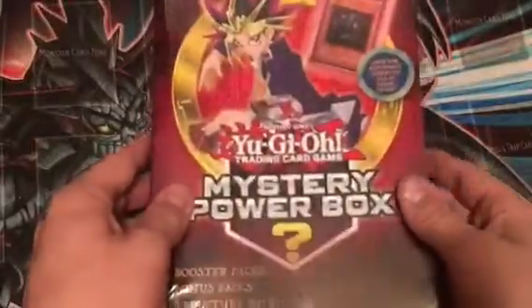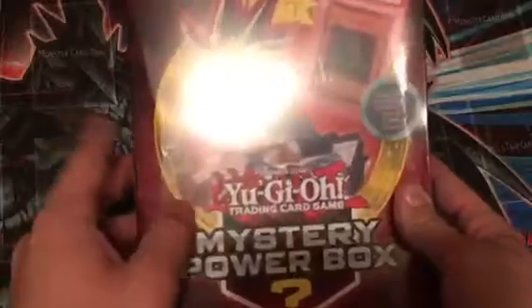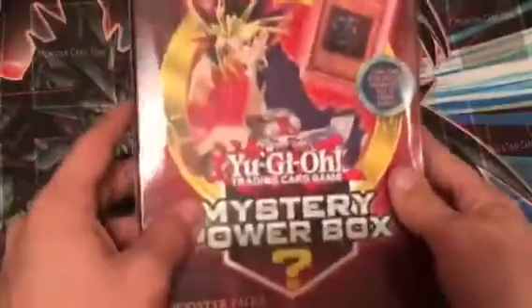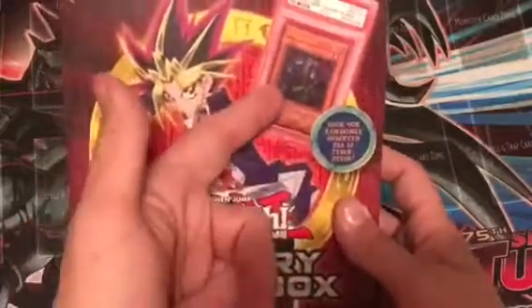What's good, Yuki Jeeps Pangor321 here coming at you with a mystery power box. I picked this up from Walmart today and figured I would open this up for you guys. I had a request a while back and it just took a while to get together, but I picked this up today and it seemed really cool.